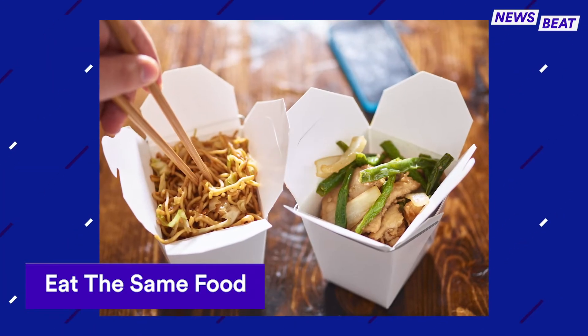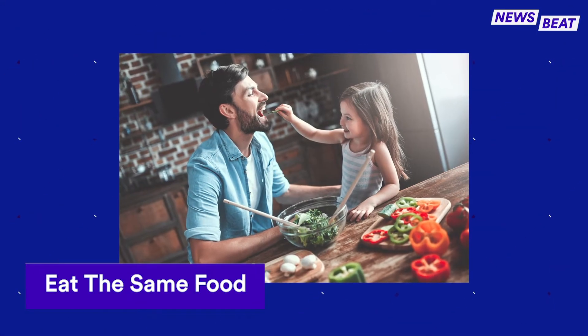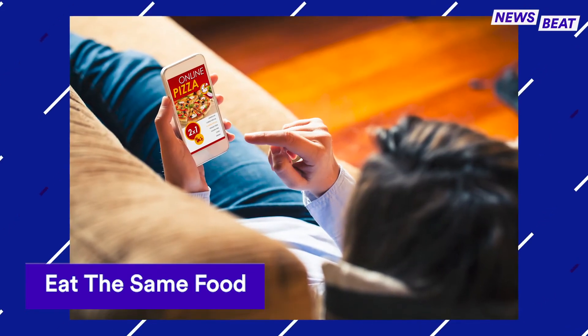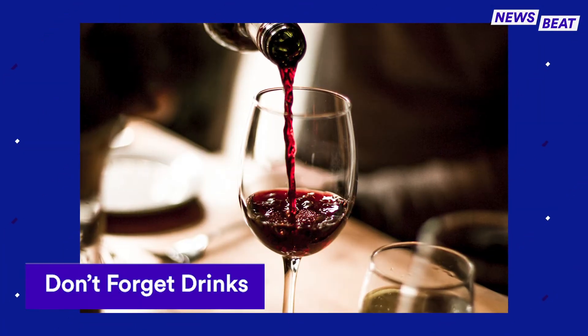Whether you make the same recipe or order takeout from the same restaurant, ensure you all have the same food to make it seem as real as possible. If you're all cooking the same recipe or ordering from the same place, make sure the ingredients and cooking tools, or delivery or pickup from the restaurant, are available for guests.